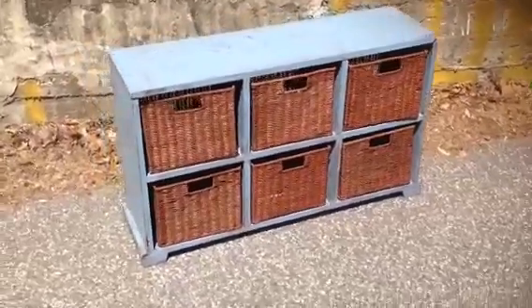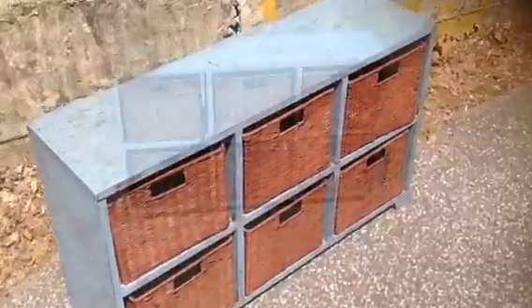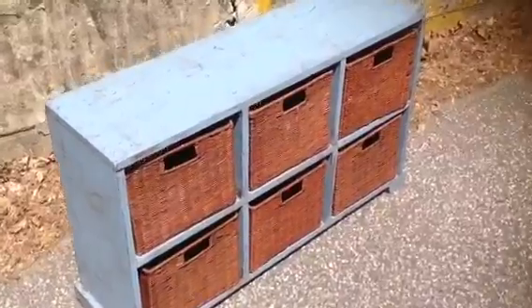Here is our product of the week. A new piece by Primitix. It's a storage unit. You can put your shoes, socks, mittens in there. This piece is in Ella Blue, Oprah Brown.